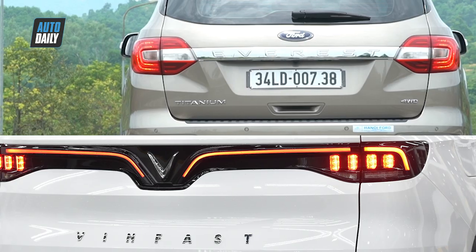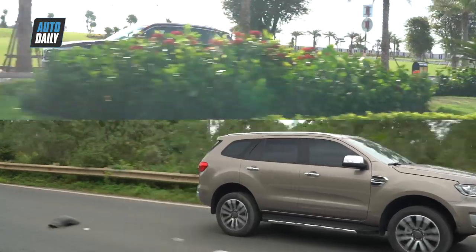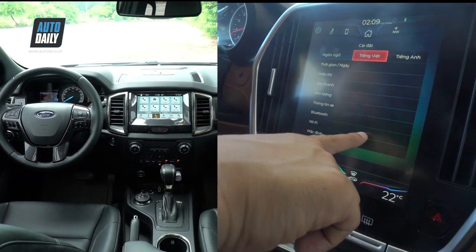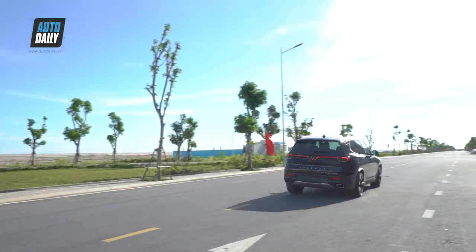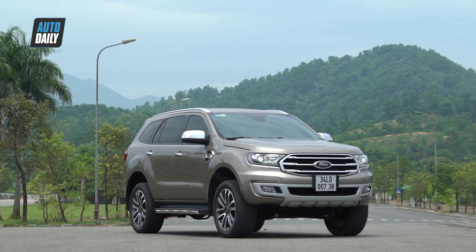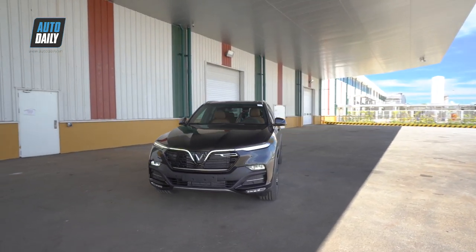This video is brought to you by our sponsor. Let's get started. Today we compare two cars: the Ford Everest Titanium from the US, and the VinFast Lux SA 2.0. First, I'm going to give you the price of the two cars.